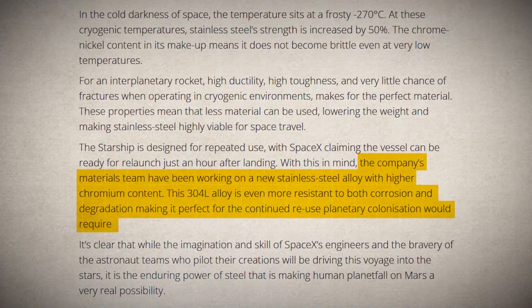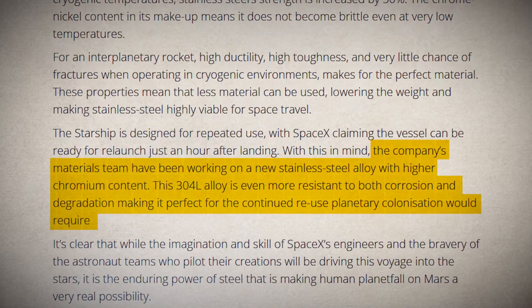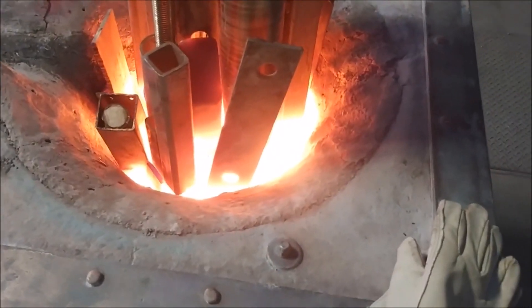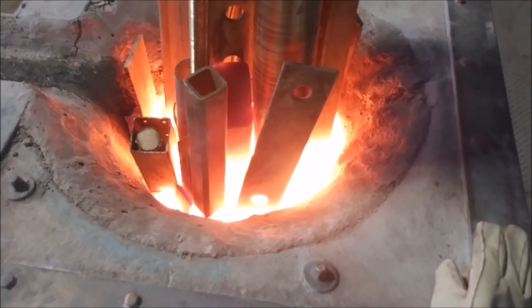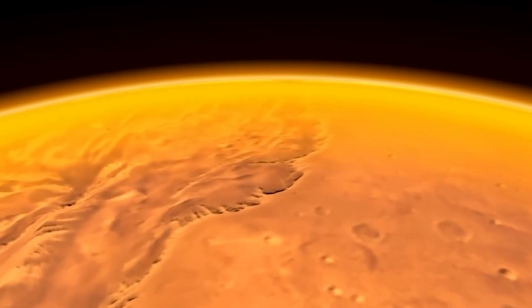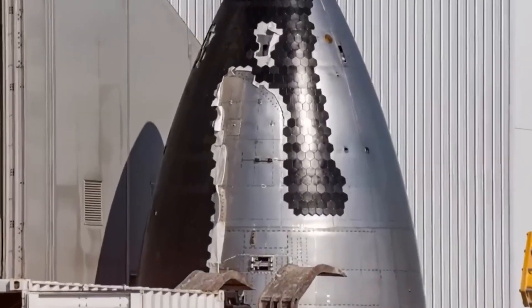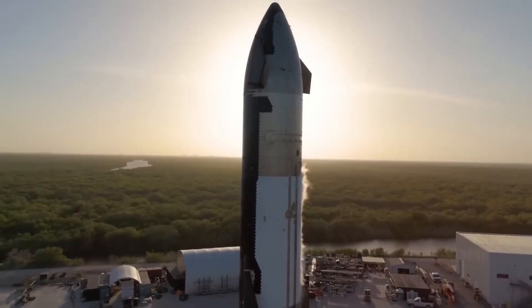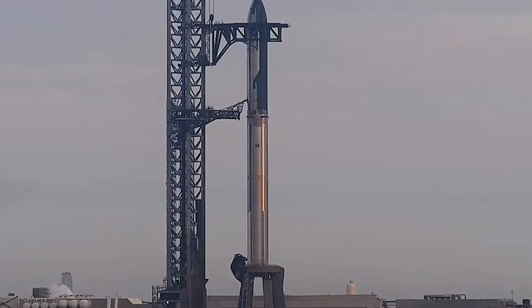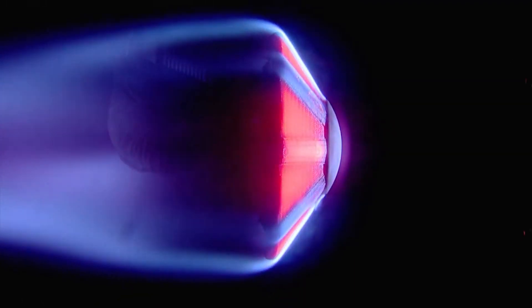SpaceX is exploring materials like 304L stainless steel, known for its impressive toughness. However, even this alloy has its limits, with a melting point lower than reentry temperatures, pushing SpaceX to seek even more advanced materials. The real advantage of metallic shields lies in their handling of thermal shock and oxidation. During reentry, spacecraft experience rapid temperature changes that would overwhelm traditional heat shields. Metallic shields expand and contract more uniformly, significantly reducing the risk of cracks and failures.